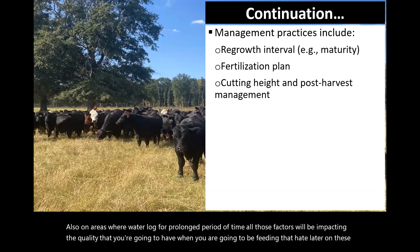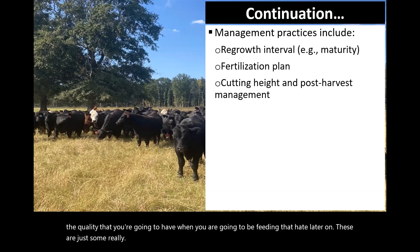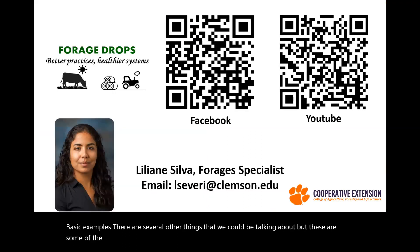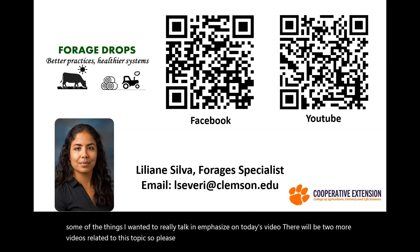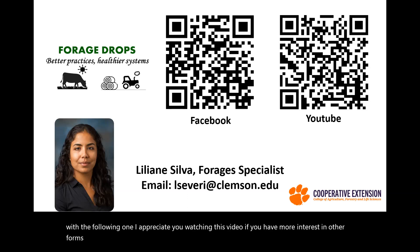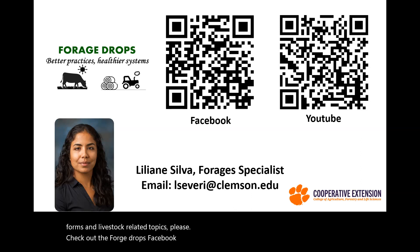These are just some basic examples — there are several other things we could talk about, but these are some of the things I wanted to emphasize in today's video. There will be two more videos related to this topic, so please make sure to come back next week. If you have more interest in other forage and livestock related topics, please check out the Forge Drops Facebook and YouTube channels, and if you have any questions, my email is here on the screen.